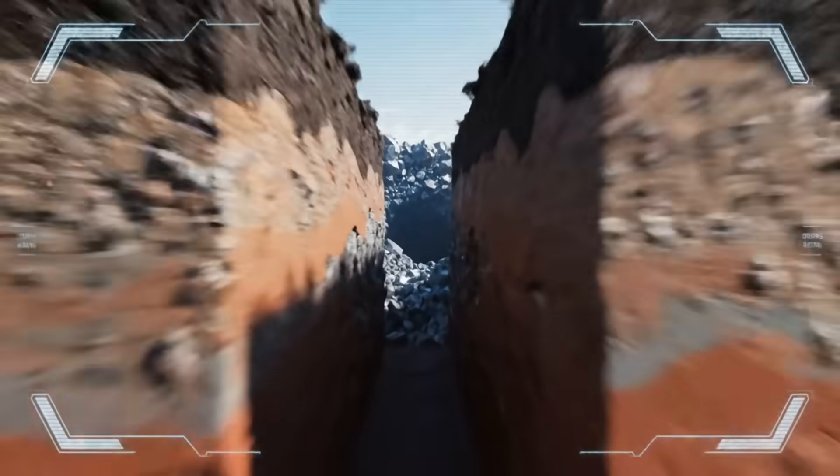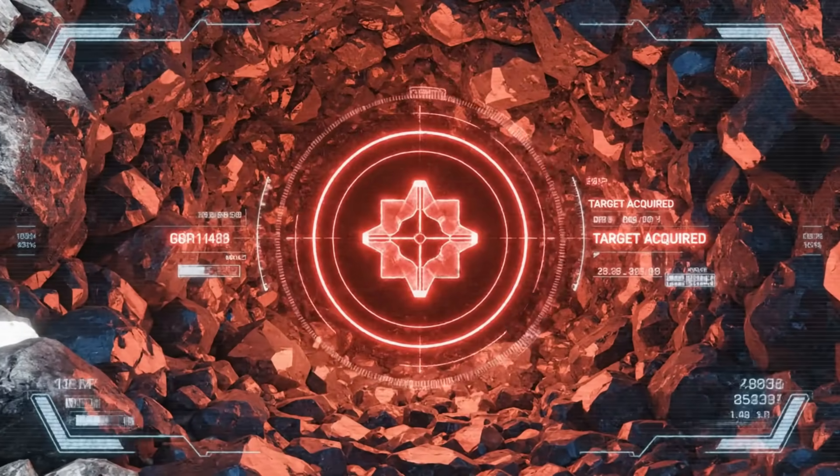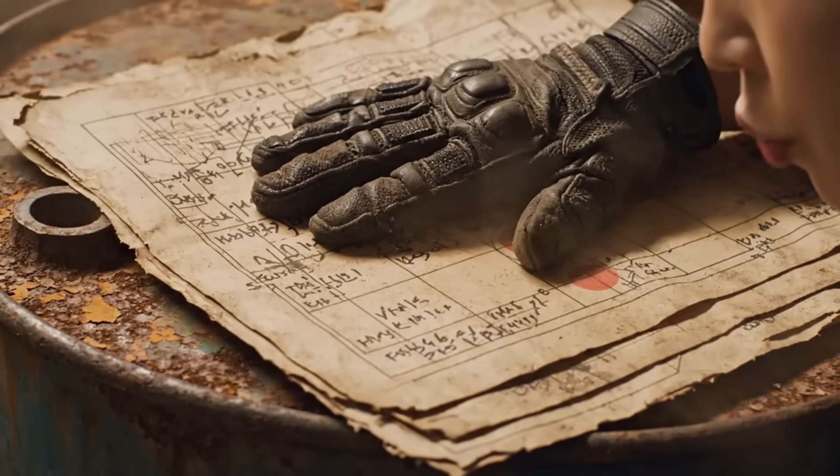But to build this high, they first have to go very deep — straight down through solid bedrock. Standard drills won't work.